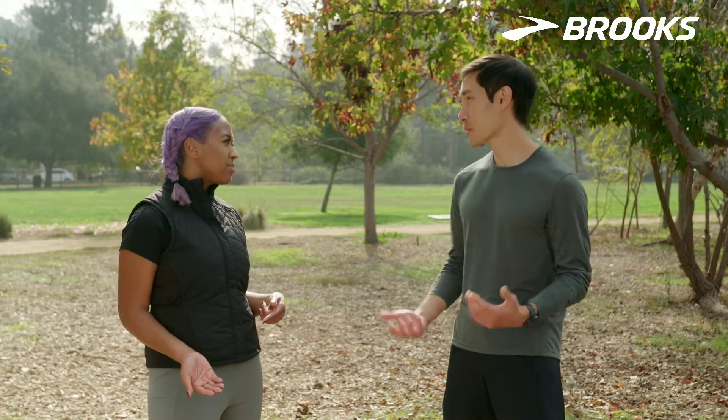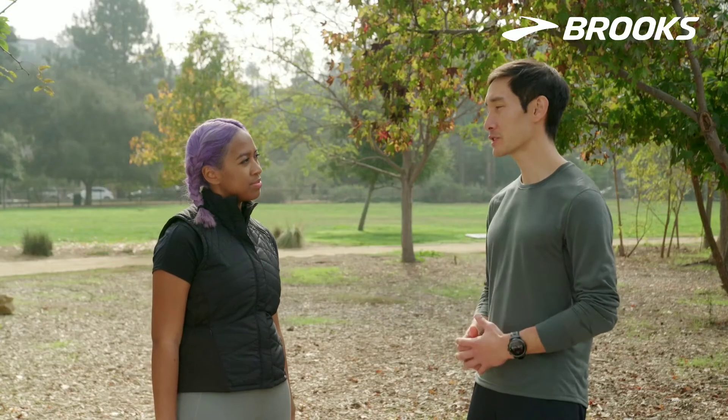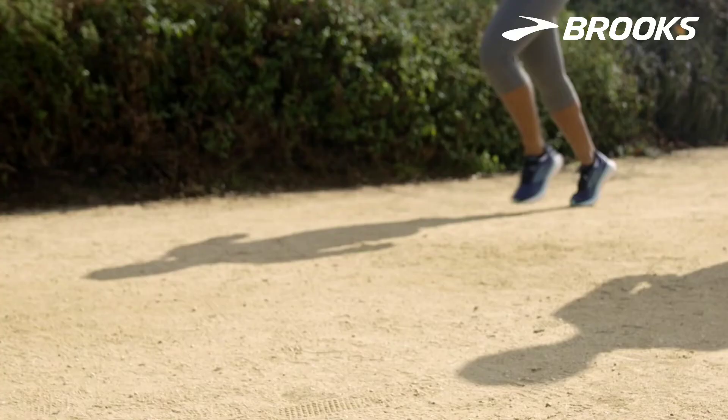Those are the most common running injuries. But with a pretty good stretching routine and some cross training, and making sure you're in the right shoes, all of those things will take you a long way to make sure you don't get those injuries.